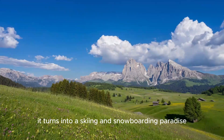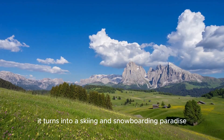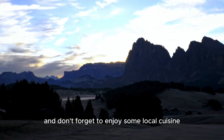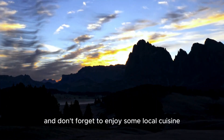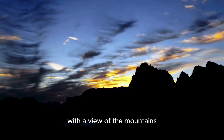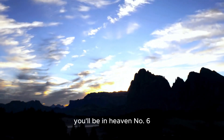In the winter, it turns into a skiing and snowboarding paradise, with wide open slopes perfect for all skill levels. And don't forget to enjoy some local cuisine at one of the mountain huts — a bowl of freshly made pasta with a view of the mountains? You'll be in heaven.